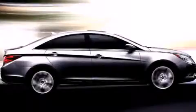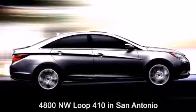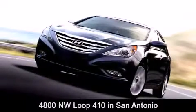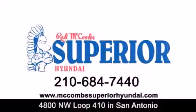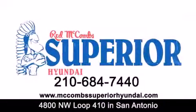Red McCombs Superior Hyundai is located at 4800 Northwest Loop 410 in San Antonio. Contact us today to find out about our specials or visit us at McCombsSuperiorHyundai.com. Red McCombs Superior Hyundai — when you deal with Red, the deal gets done.